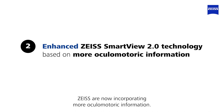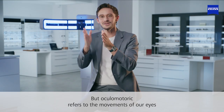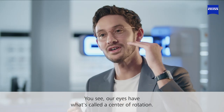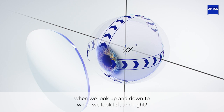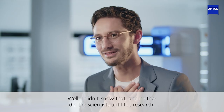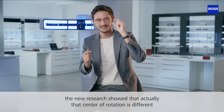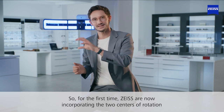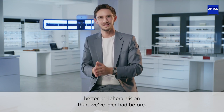For the rest of us, Zeiss are now incorporating more oculomotoric information. Oculomotoric refers to the movement of our eyes and the muscles that support that movement. Our eyes have what's called a centre of rotation, and that centre of rotation is different when we look up and down compared to when we look left and right. This wasn't known until the new research showed that the centre of rotation is different for different gaze directions. So for the first time, Zeiss are now incorporating the centre of rotation to improve our field of view and give us better peripheral vision than we've ever had before.